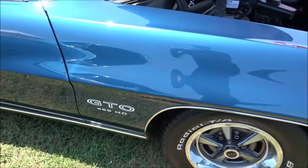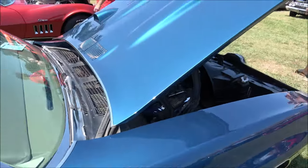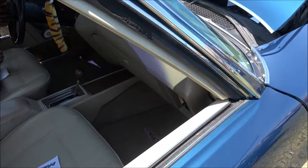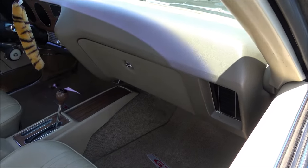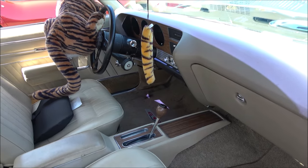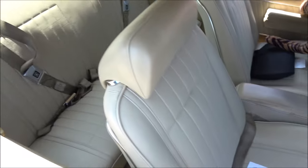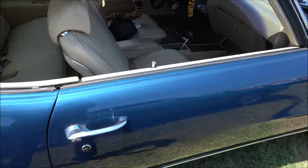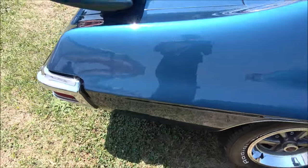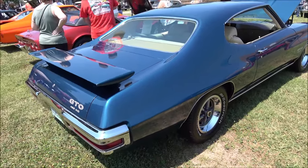It's wrapped in the original Atoll Blue, and it's equipped with a deluxe interior with rare optional rear shoulder-mounted seatbelts. In the back it has a 12-bolt posi rear with 3.07 gears.